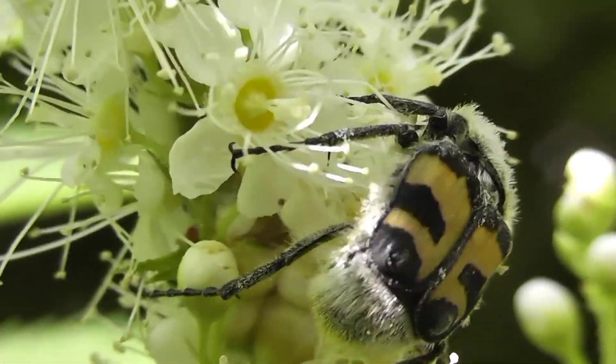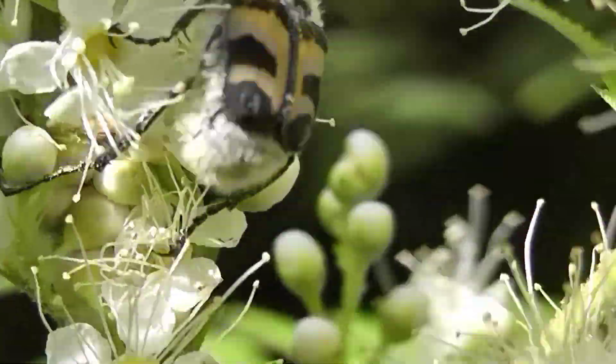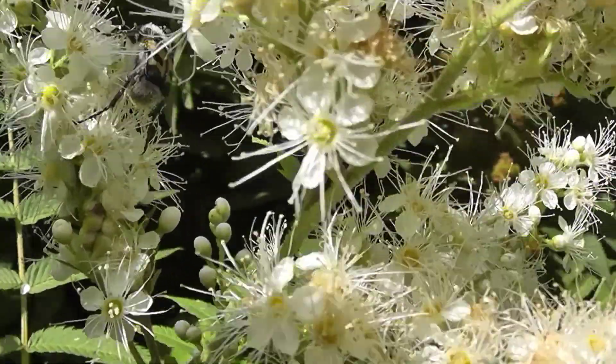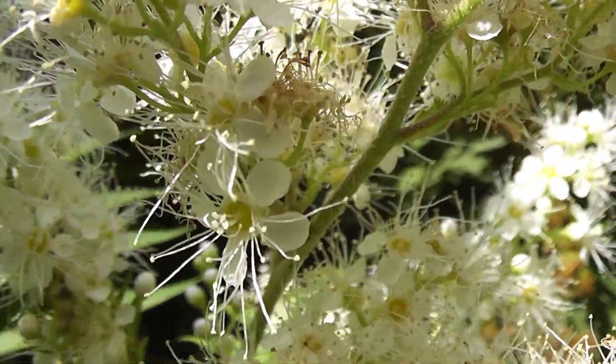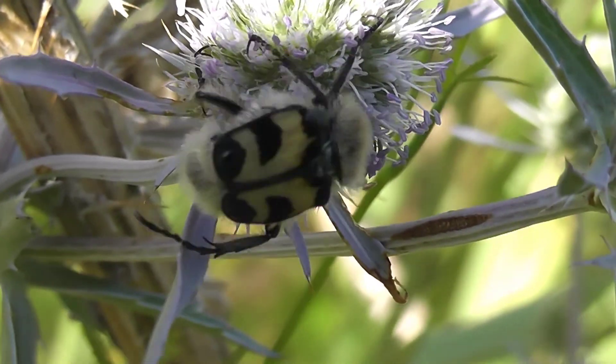Such variability is called aberration. It arises randomly under the influence of temperature and other factors acting on the larval stage. Individuals with shortened front and middle bands are encountered, as well as beetles with a predominance of black or yellow coloration.